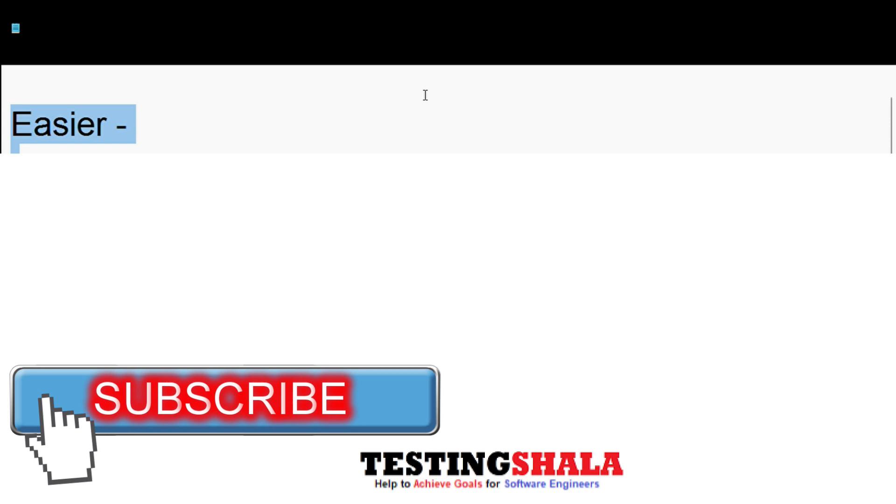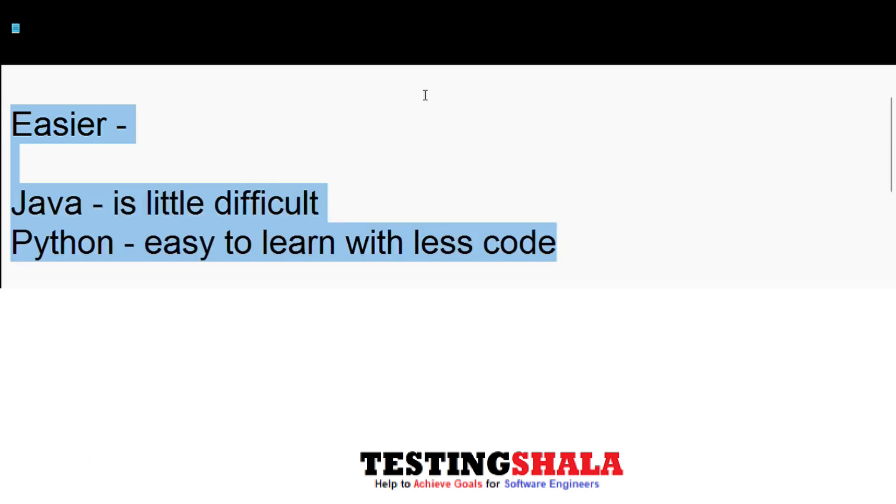From the ease perspective, Java is a little difficult compared to Python because Java is a very big programming language. Python is very easy to learn with lesser code.